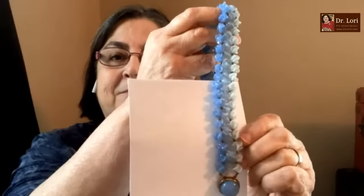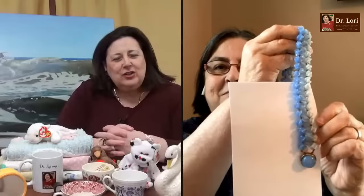Hi, I'm Dr. Lori. What's your name? Jean from Alabama. Hi Jean! How are things in Alabama? Hot. Very hot. Alabama's hot. Well, that's okay.